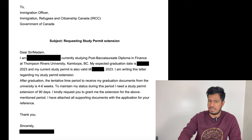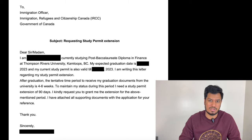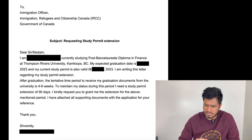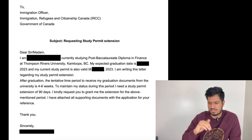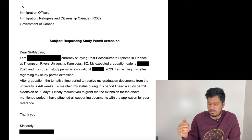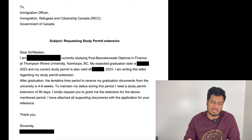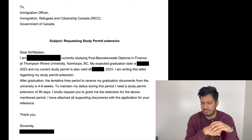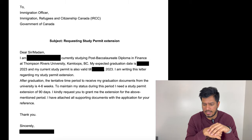Further down in your list of documents, there is a client information form — it's optional. I chose to upload a document explaining why I am applying for a study permit extension. This is the exact format I filled — please don't copy it, make your own. It says: I'm currently pursuing this course at this university, my expected graduation date is this, and my current study permit is also expiring on this date. I'm writing this letter regarding my study permit extension. After graduation, I will need four to six weeks to get my documents from my university — that's why I want to extend my study permit for 90 days. That's all the documents you need.